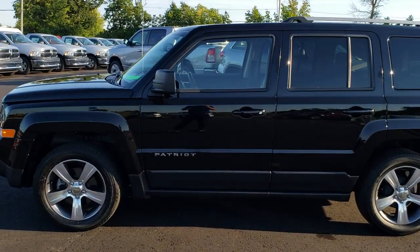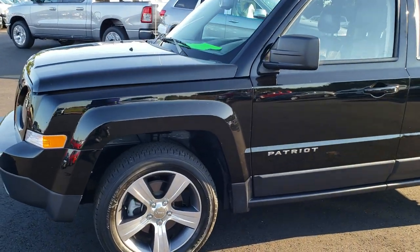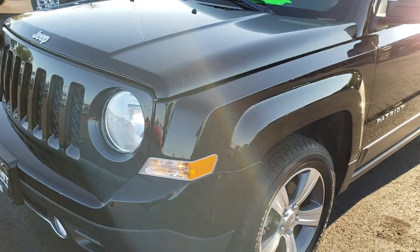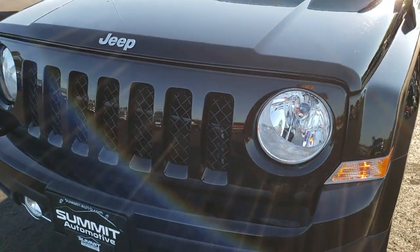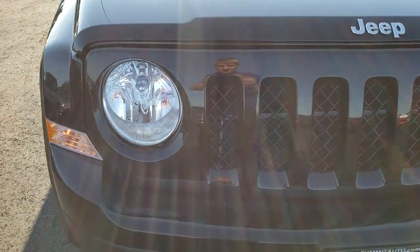This is stock number 8, J309B. We are here at Summit Automotive in Fond du Lac, Wisconsin, your new and used Jeep headquarters in Wisconsin. Today we are checking out this super clean 2016 Jeep Patriot High Altitude Edition.